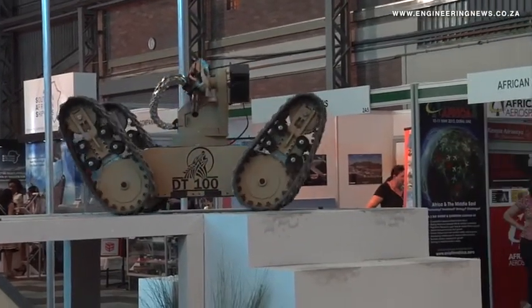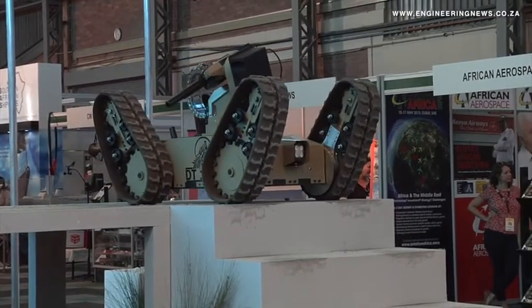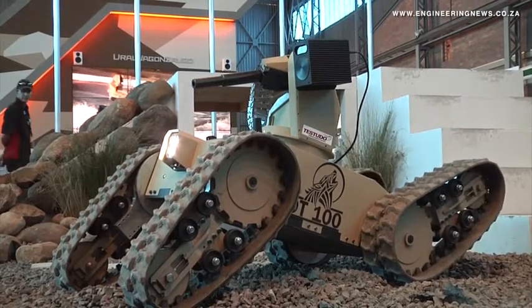Dr. Danny Berger, CEO of the CMTI Group, tells us about the Testudo. The Testudo machine is based on our multi-track platform, which we refer to as the DT100 machine. It's a multi-track machine with four tracks individually driven by eight motors, where four motors are used to drive the tracks and four motors are used for the swinging action, as you have seen on the video.